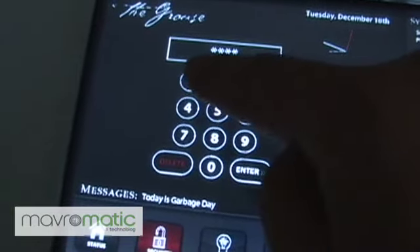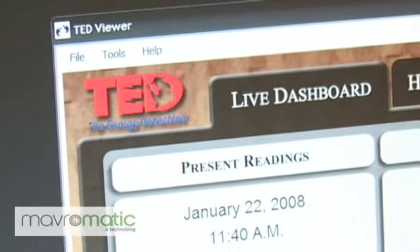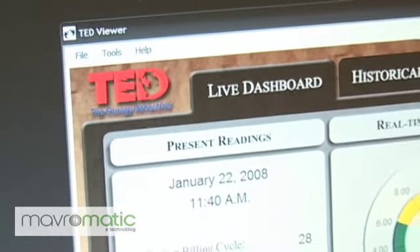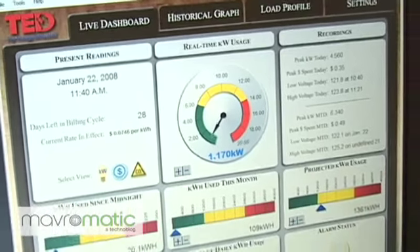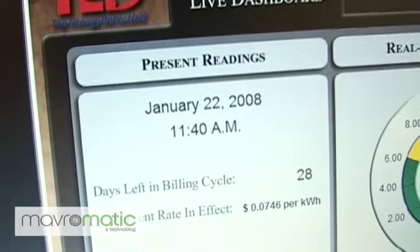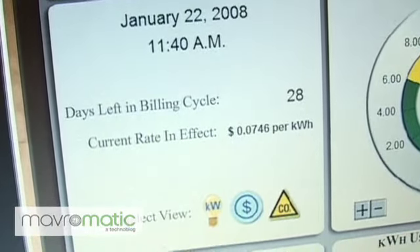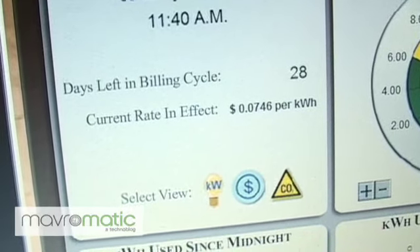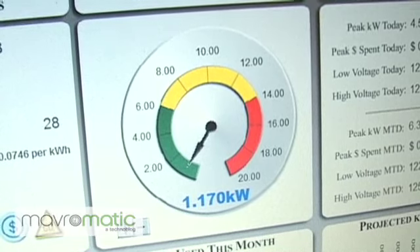TED Footprints is a piece of software that has its own live dashboard, as well as ways to monitor historical graphs, save profiles, and change settings. Looking at the live dashboard, we've got present readings which give you the time and day and all that good information, as well as a real-time kilowatt usage chart.